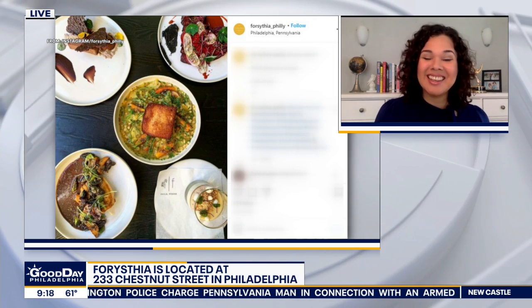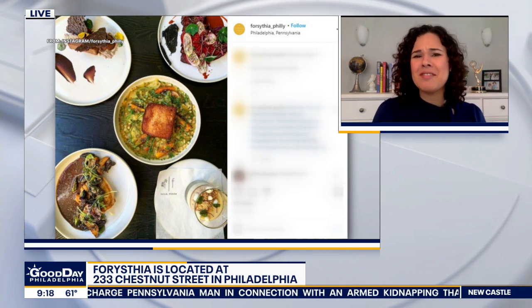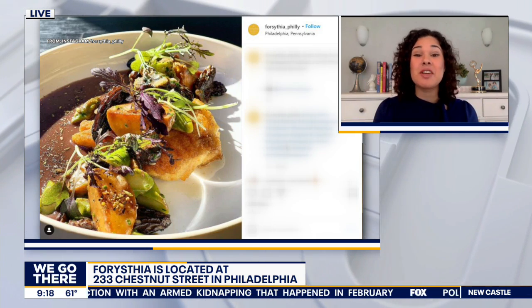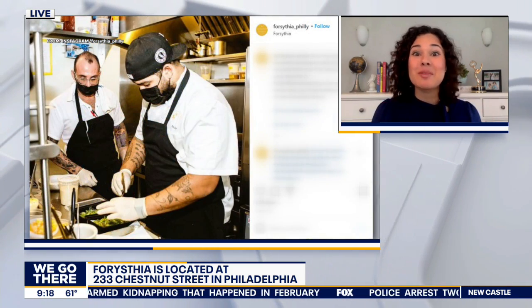Do you have a price on that, not to be crass? No worries — $50 per person. Very nice. It comes with three courses, and if you go with enough people, you could try a little bit of everything.